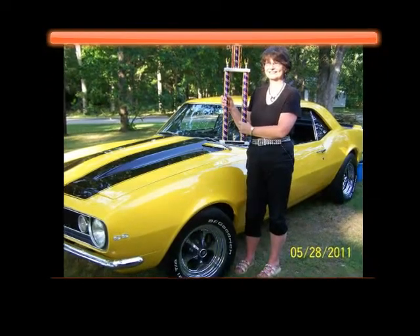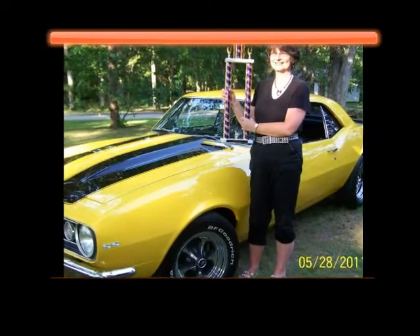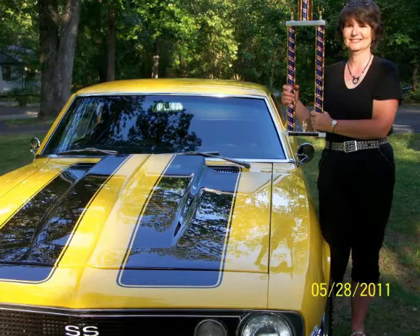Do you like classic muscle cars? Do you want to see how you can actually take a junky old jalopy and turn it into a fancy show car? This site is for you.